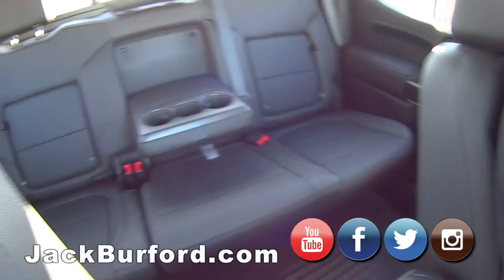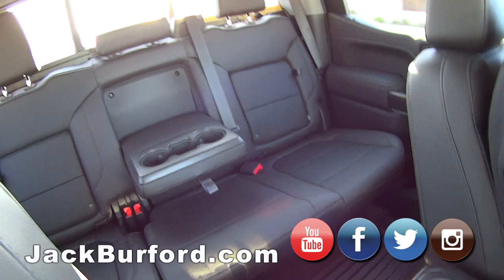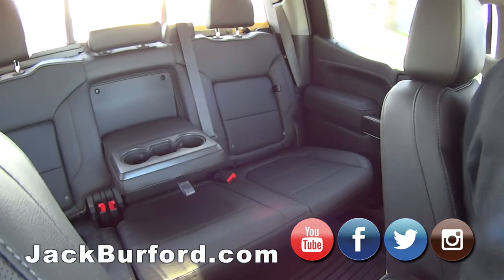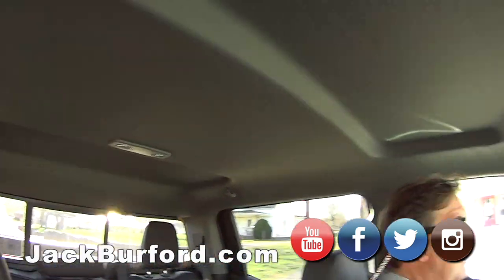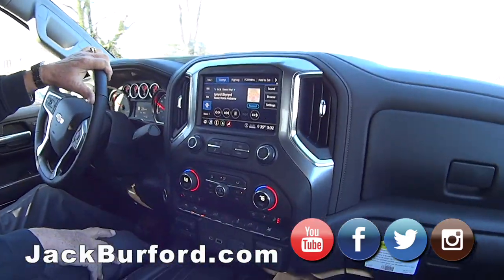Look how big the back is. When they redesigned this truck last year, they gained extra inches of leg room and headroom with the indentations. Tons of room for big families.